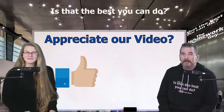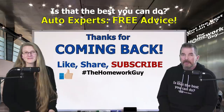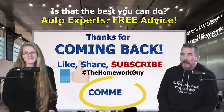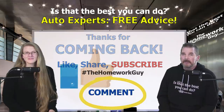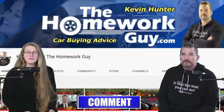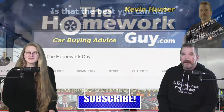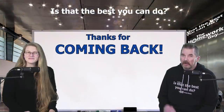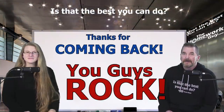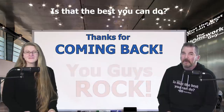If you appreciate our video today, consider giving us a thumbs up. Always remember to comment and share with family and friends — comments help boost our online visibility and lead others to great Homework Guy content. The entire Homework Guy team is here to represent you, the car buyer, and that's what we love to do. Thanks everyone for coming back — we'll see you on the next video. I'm Kevin Hunter, the Homework Guy, with the amazing Elizabeth.